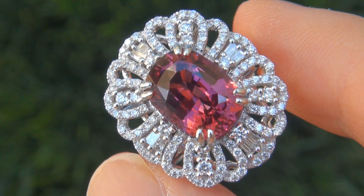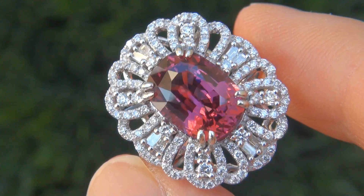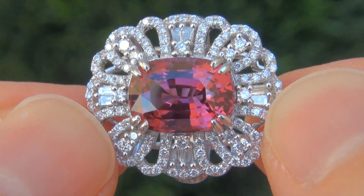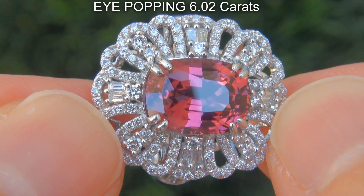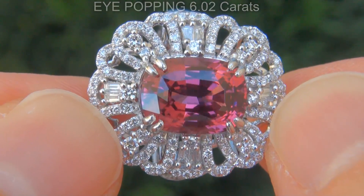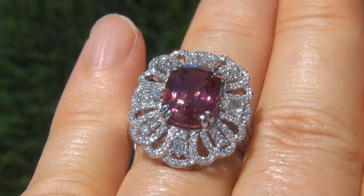It is a genuine solid platinum vintage ring from a local estate collection. The pink spinel weighs in at an eye-popping 6.02 carats with internally flawless clarity and displays the most sought after vivid purplish pink color.